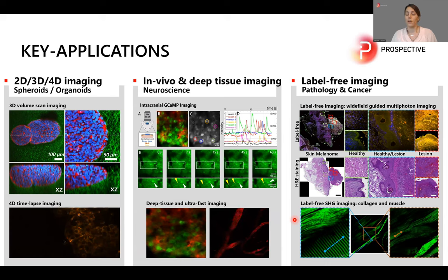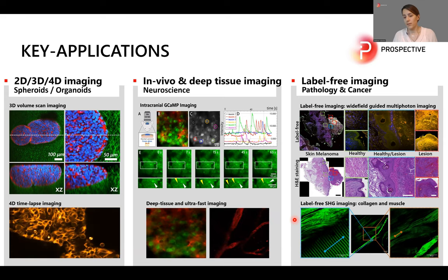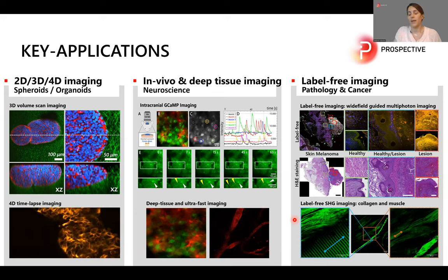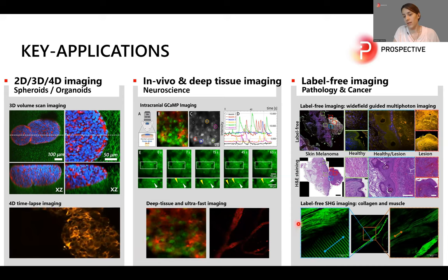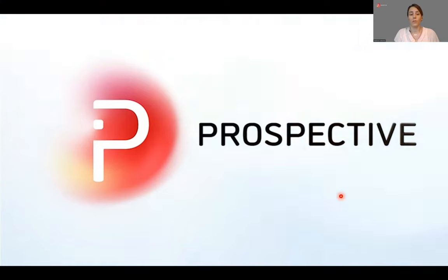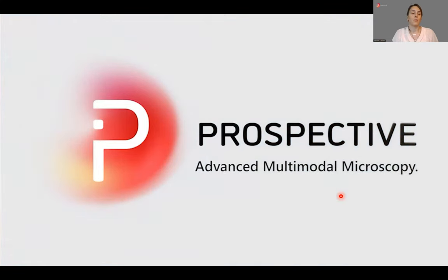SHG imaging can also be used to detect injured muscles or tendons. Here you can see a tissue section of a mouse muscle — the muscle tissue and a tendon running right through it — imaged completely label-free with SHG. With this, I would like to end my talk. I hope you have a good overview of Prospective Instruments. We are always open for collaboration, so please don't hesitate to contact us. Thank you very much.